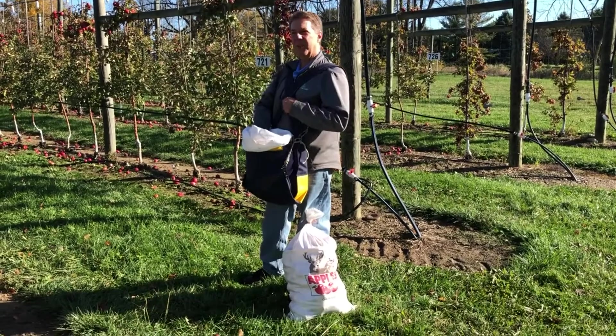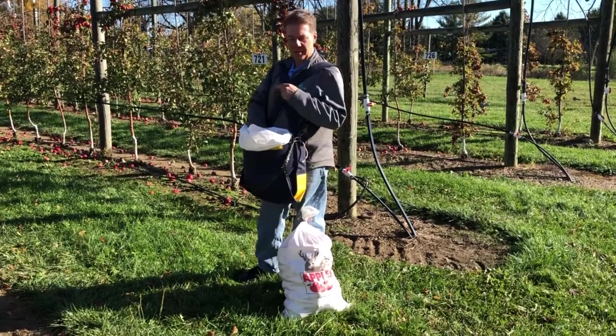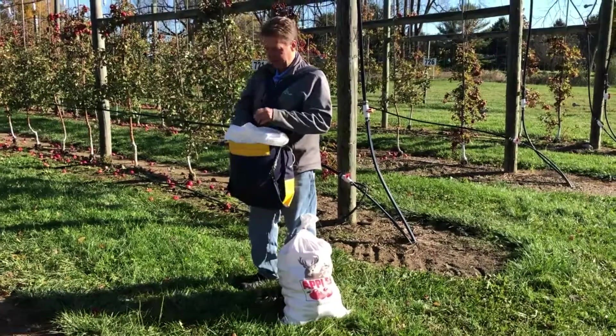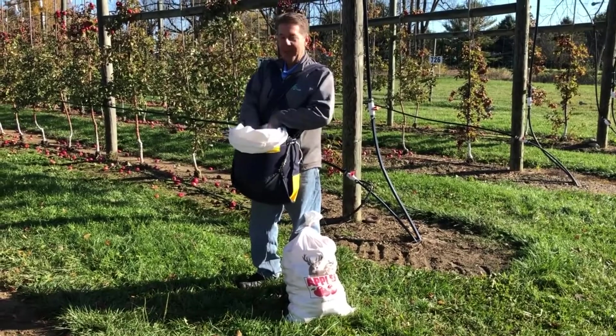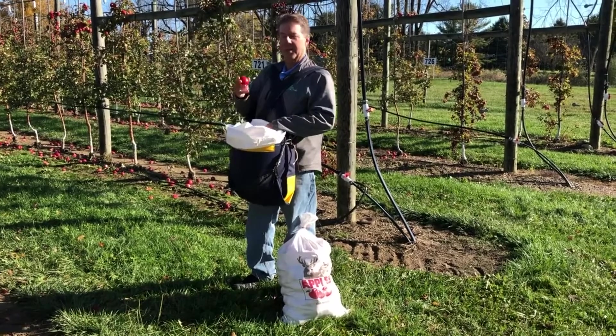This is an orchard that has been established for about 10 years. They're just finishing picking up the apples here in the fall, and some of the ways that you have to pick apples is they use these little devices to collect the apples. One thing you have to be really careful about with apples is bruising them.